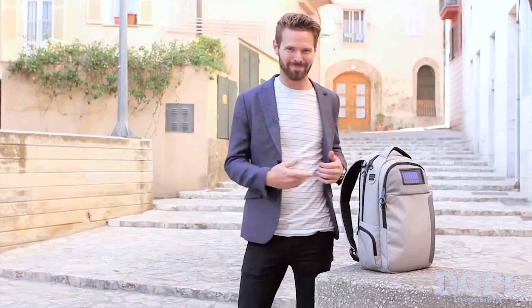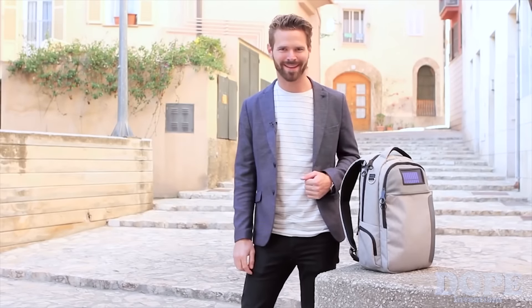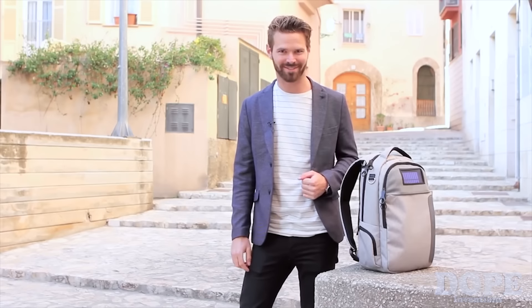Hey, I'm Adrian the Canadian, and welcome to LifePack, the anti-theft solar-powered backpack that keeps your phone charged and your stuff safe. Let's check it out!